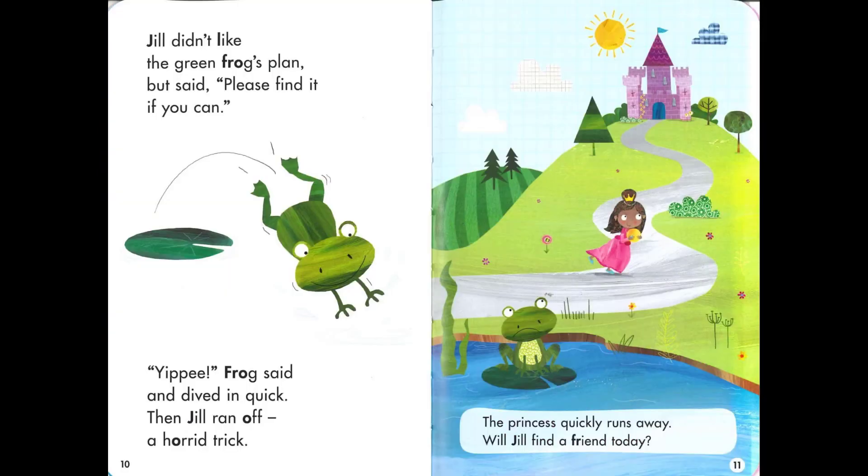Jill didn't like the green frog's plan but said, 'Please find it if you can.' 'Yippee!' Frog said and dived in quick. Then Jill ran off — a horrid trick. The princess quickly runs away. Will Jill find a friend today?